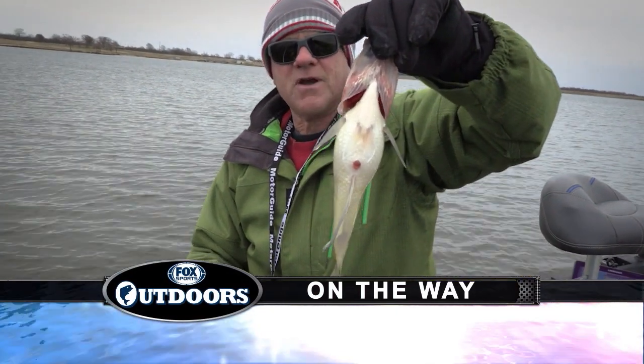Look how fat that fish is — they're out here eating shad. That's the key, and that's how you find them. It's the old principle.